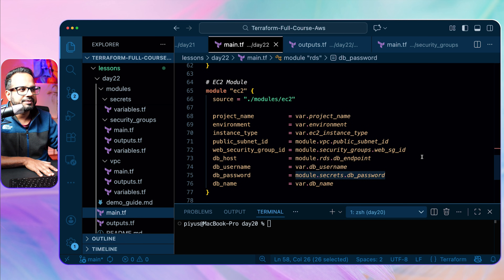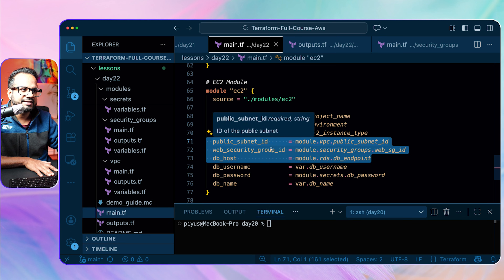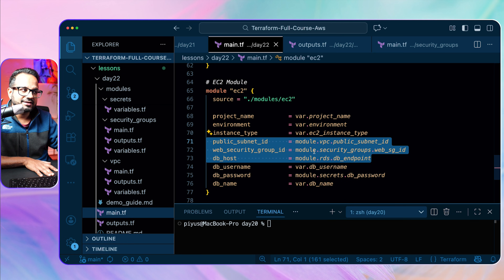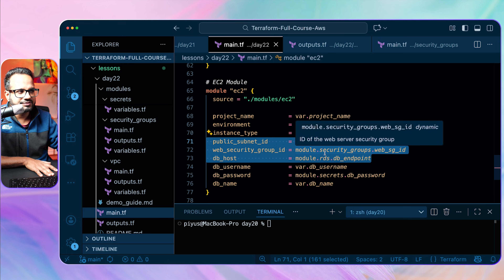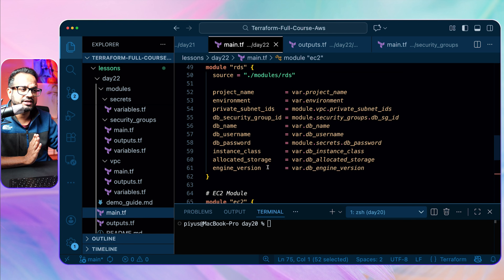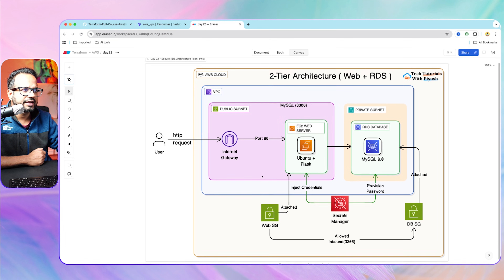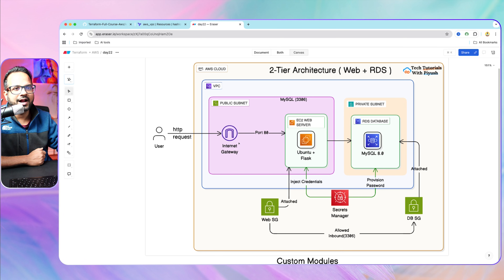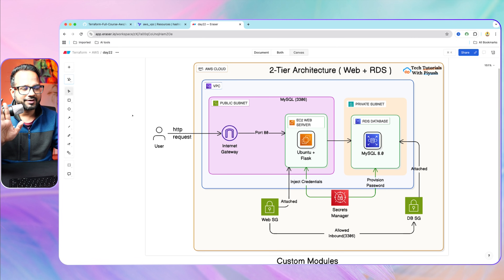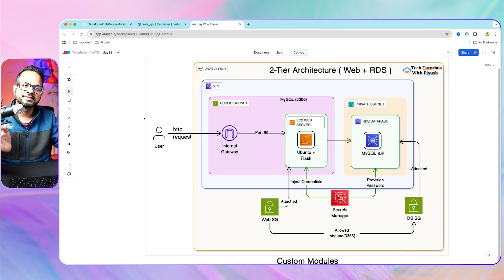For the EC2 module, similarly we get VPC-related details and RDS endpoint details from the custom modules. When the VPC is created we get the public subnet ID, when security groups are created we get the web security group ID, and when the DB is created we get the DB endpoint. The DB password also comes from the Secrets Manager module. Make sure you add a NAT gateway and route MySQL outbound access through it — this is a must-have for any database server outbound connectivity.